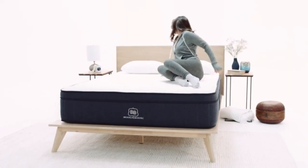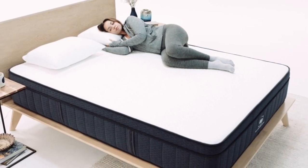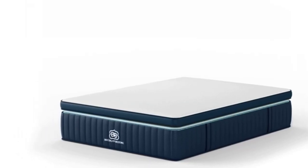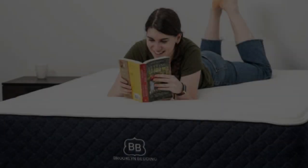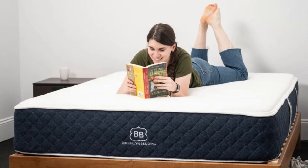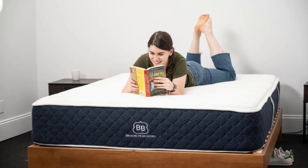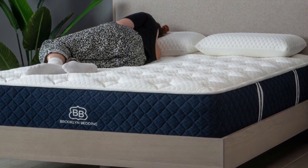Pros: adaptive foam layers contour evenly without the hug of memory foam; three firmness levels to accommodate different sleep positions and body types; optional pillow top with cooling cover softens the surface and dissipates heat. Cons: side sleepers under 130 pounds may find all three designs too firm; firmness exchanges are not available during the trial period.